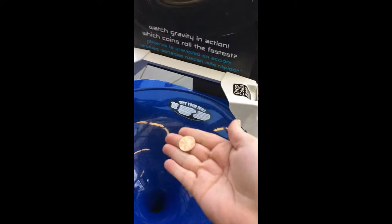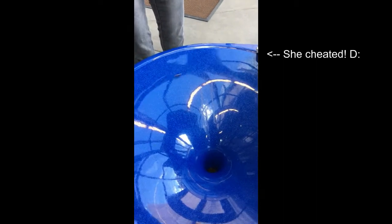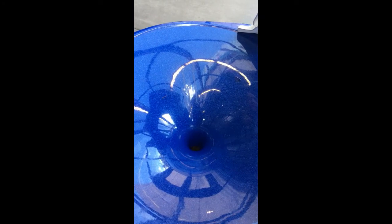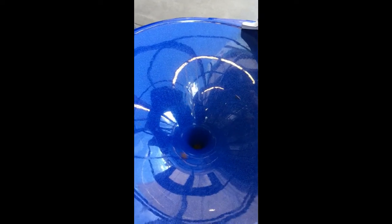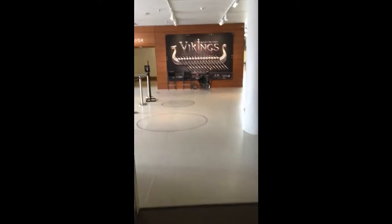So we're gonna do a race with pennies. 3... 2... 1... Go! Mine's going clockwise. Yours is going counterclockwise. I lost. The winner! Still going.